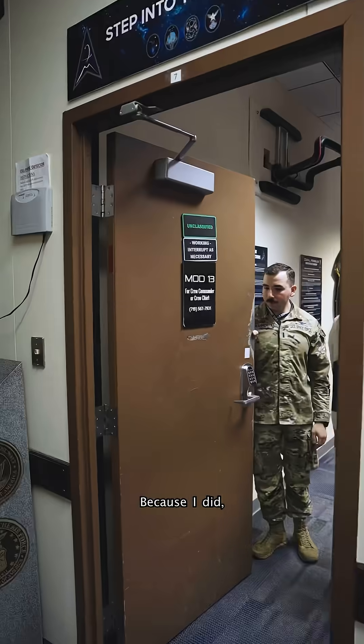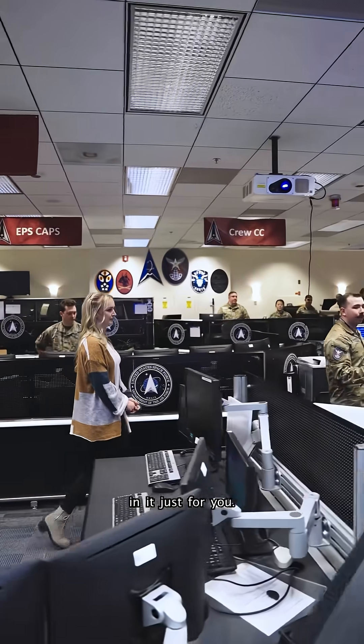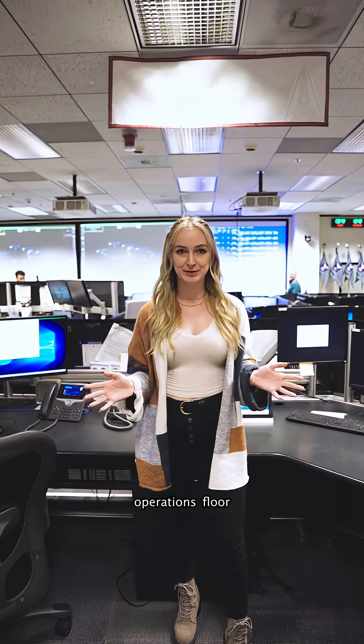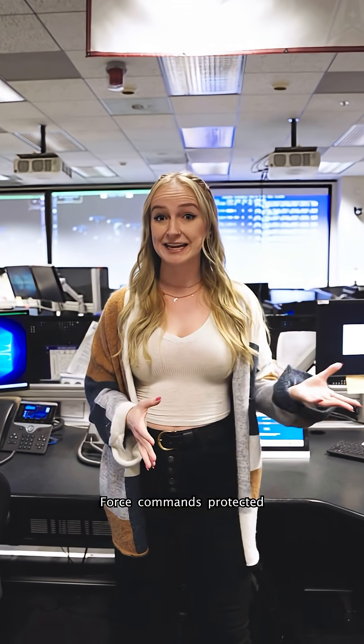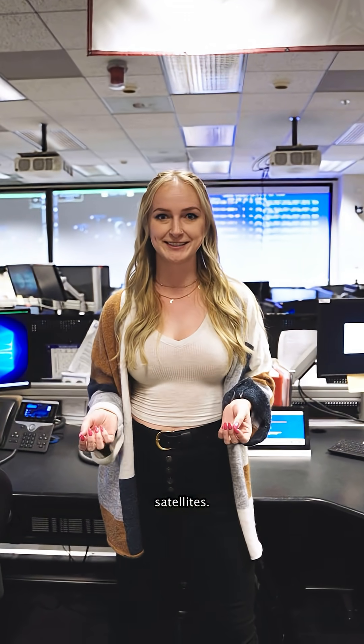Do you want to see a highly secure military operations room that most people never get to see? Because I did, and they let me film in it just for you. I'm here in the Force Ops Operations Floor at Schriever Space Force Base. This is where the US Space Force commands protected and wideband communication satellites. You can think of this room like air traffic control for space, specifically for really important satellites that do presidential communications and nuclear command and control.